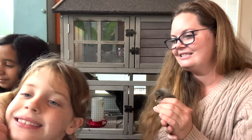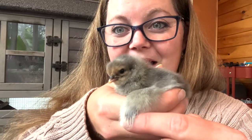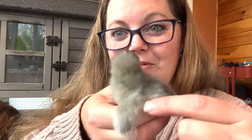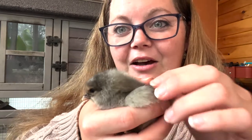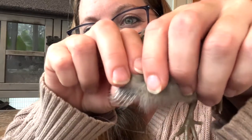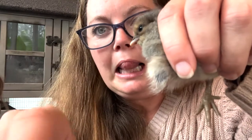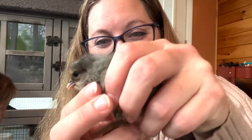There are two things we're looking for in the wing. First, is the shape completely straight, or does it go straight with a little bump at the end? Second, look at the feathers — do they alternate short and long, short and long? Those two indicators together will tell us if it's a hen or a rooster.